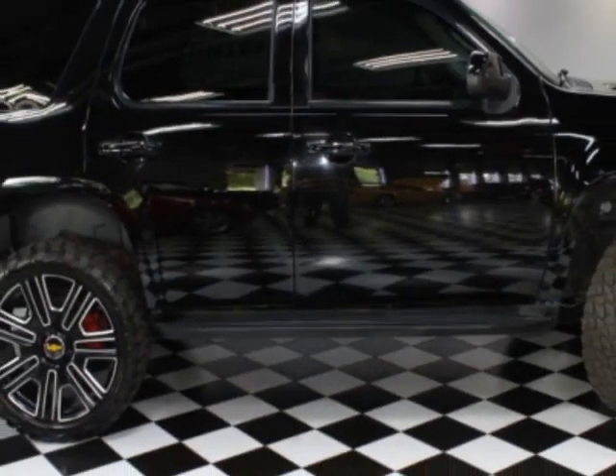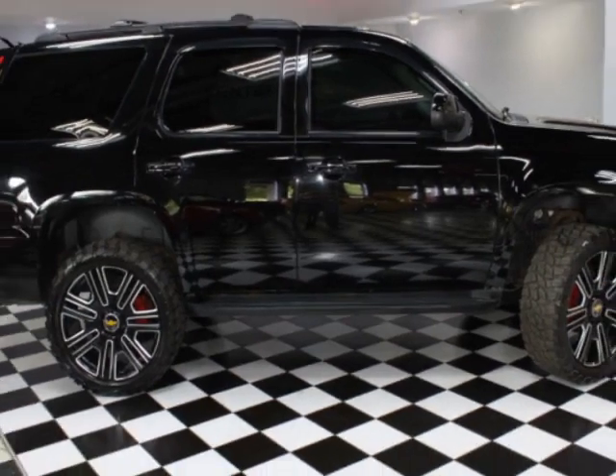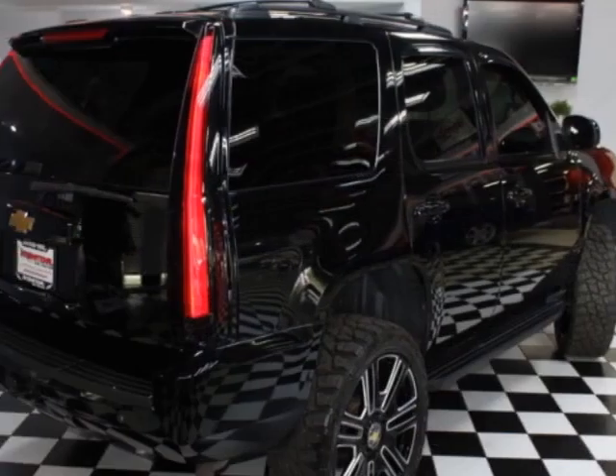This vehicle gets an estimated 15 miles per gallon in the city, and an estimated 21 on the highway.